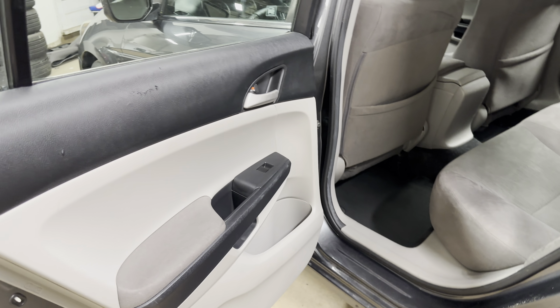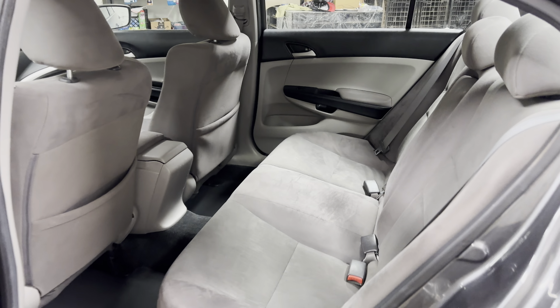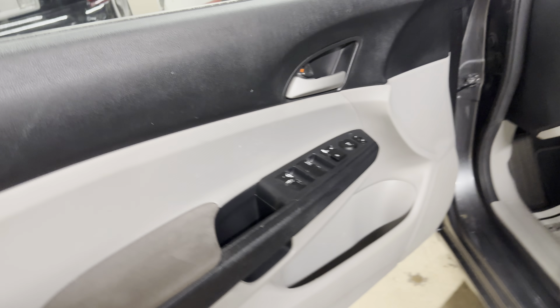It is a non-smoker vehicle. It seats five people, very comfortable. It's a Honda Accord with under 50,000 miles on it — how do you go wrong with something like this?